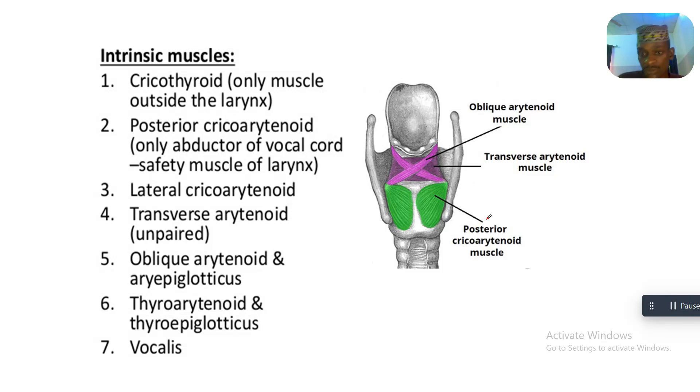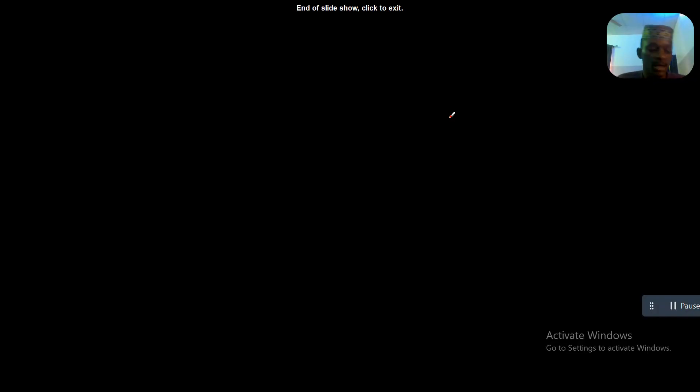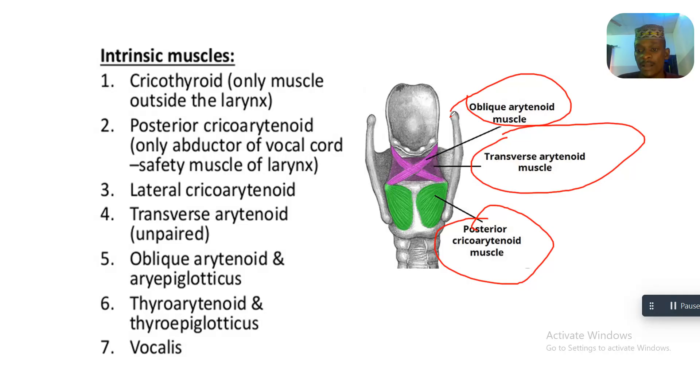The intrinsic muscles of the larynx include the posterior cricoarytenoid, transverse arytenoid, and oblique arytenoid muscles. That concludes our discussion about the safety muscle of the larynx. See you in the next tutorial.